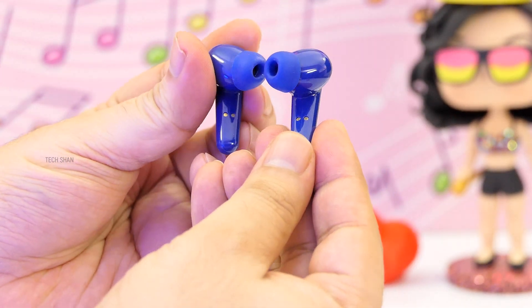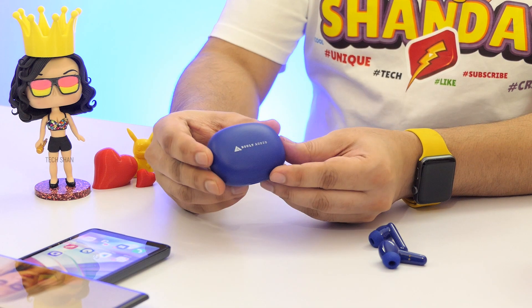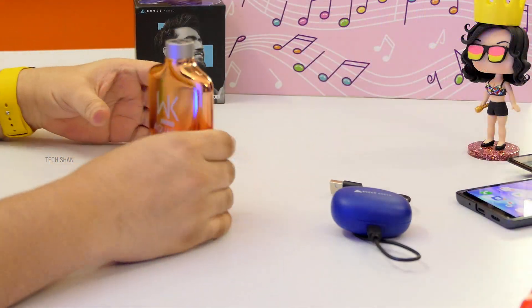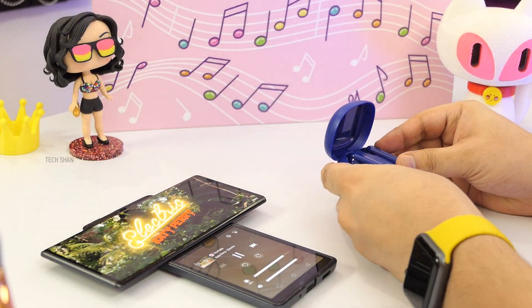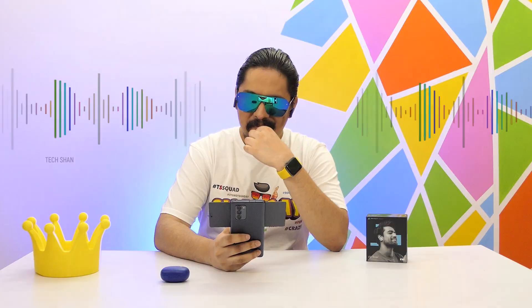To the back you have the magnetic charging point, and it is IPX5 water resistant as well. Coming to the case — it's portable and easy to carry in your pocket, and the buds attach magnetically to it. You can charge the case using a Type-C charging cable. On a single charge you get about eight hours for the earphones, and when used with the case you can pull a max of 24 hours.